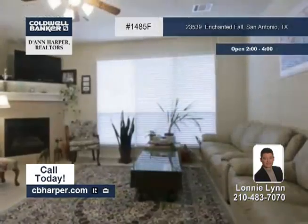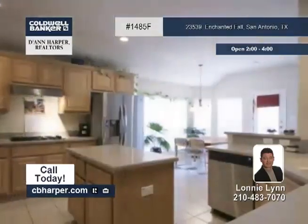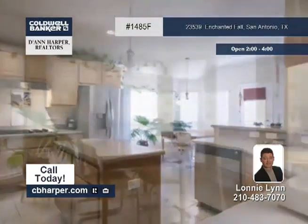Here is a well cared for four bedroom two and a half bath Newmark home. It boasts a gourmet kitchen with Corian counters, maple cabinets and stainless steel appliances.